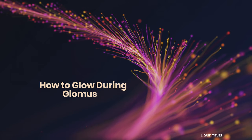Hi, how are you? And welcome to Glowmas. Glowmas is a celebration of the holidays and it's what I tend to do here.